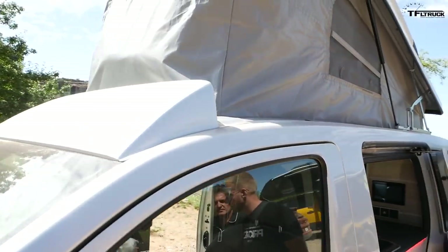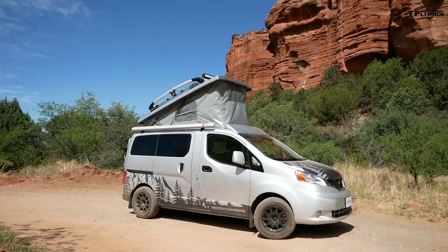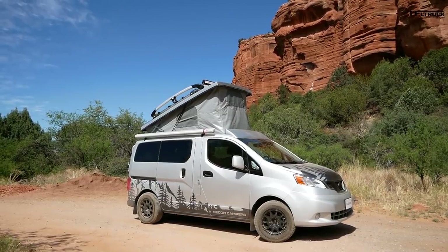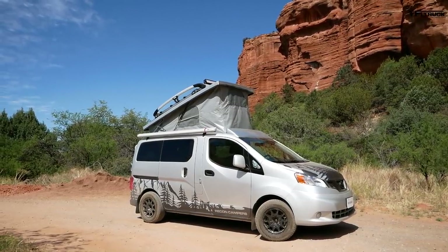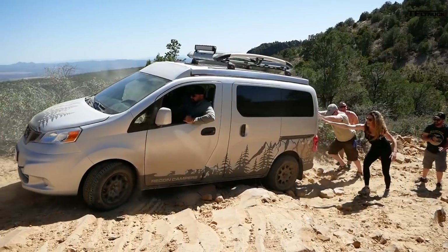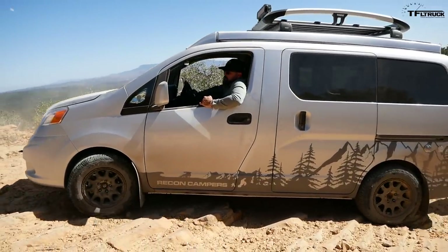A big question people ask is about height. We're six foot six with the crossbars, six foot two without — so it fits in most garages. If you're interested, go to ReconCampers.com. In a few more months you'll be able to get these at your local Nissan dealership — quite the transition from small manufacturer to dealership distribution. Thanks for watching and giving us this walkaround. Check out tflcar.com and tfltruck.com for more news, views, and camper van reviews. See you next time.